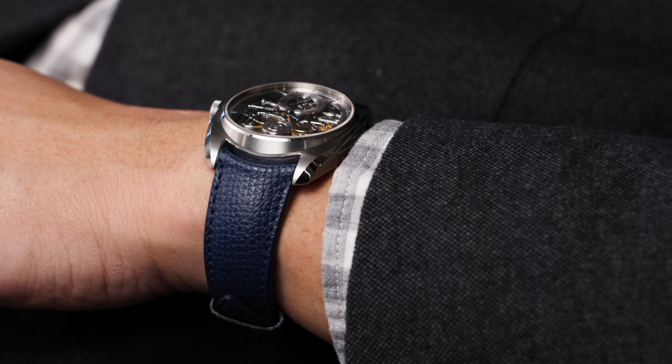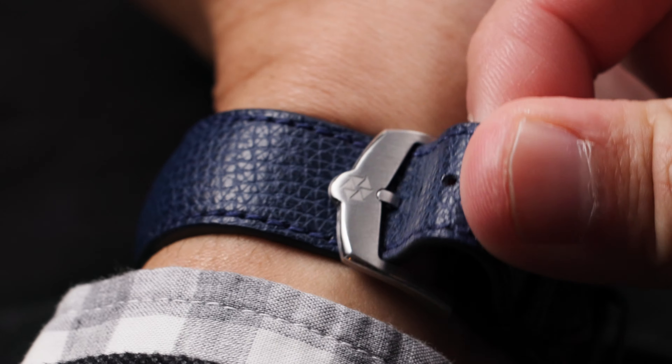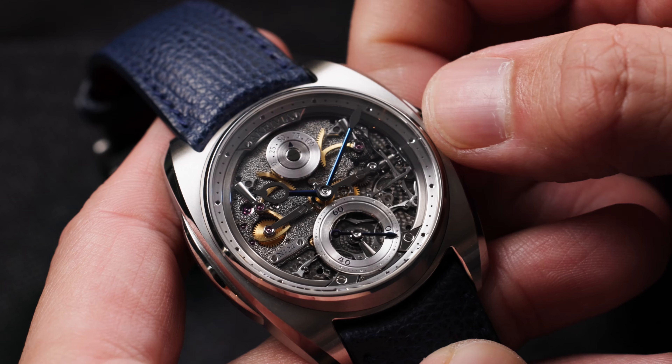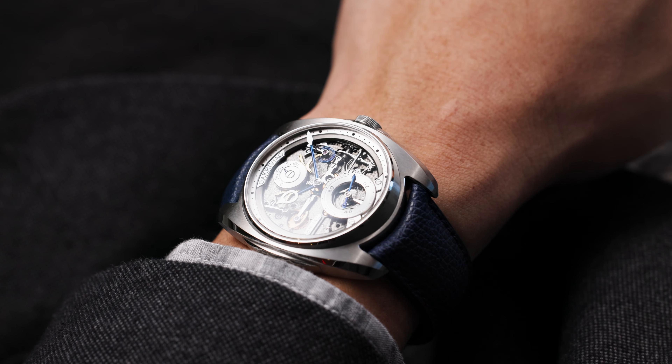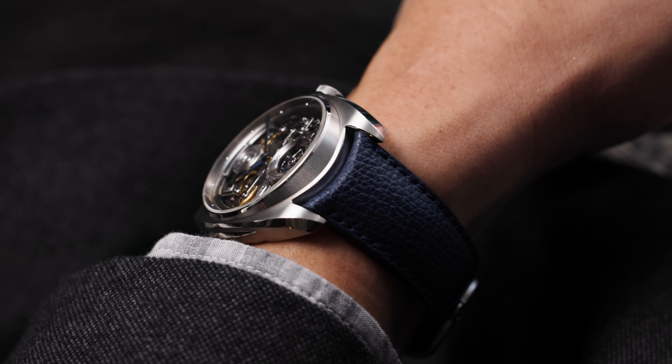Fitted to its factory alligator leather strap with signed stainless pin buckle, this example remains in pristine, virtually unworn condition throughout, and is the very definition of a contemporary classic.